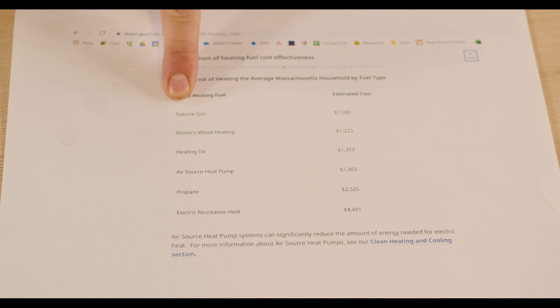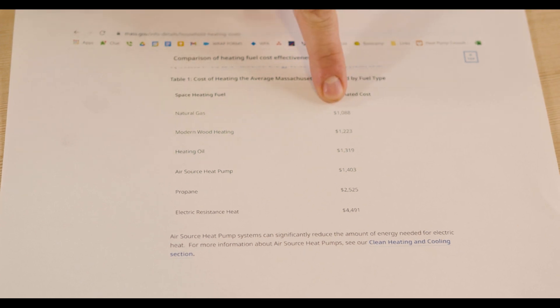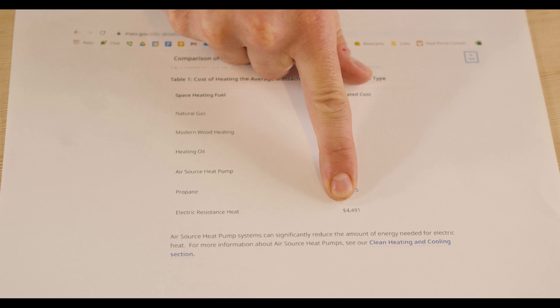With it you would find that natural gas is relatively cheap, electric resistance is wildly expensive, and air source heat pumps as well as home heating oil are everywhere in between. Looking at this chart, electric resistance is over four thousand dollars while air source heat pumps are listed at close to fifteen hundred dollars, which is surprising because they're both using electricity to heat. So why is one form of electricity costing over three times as much as the other?